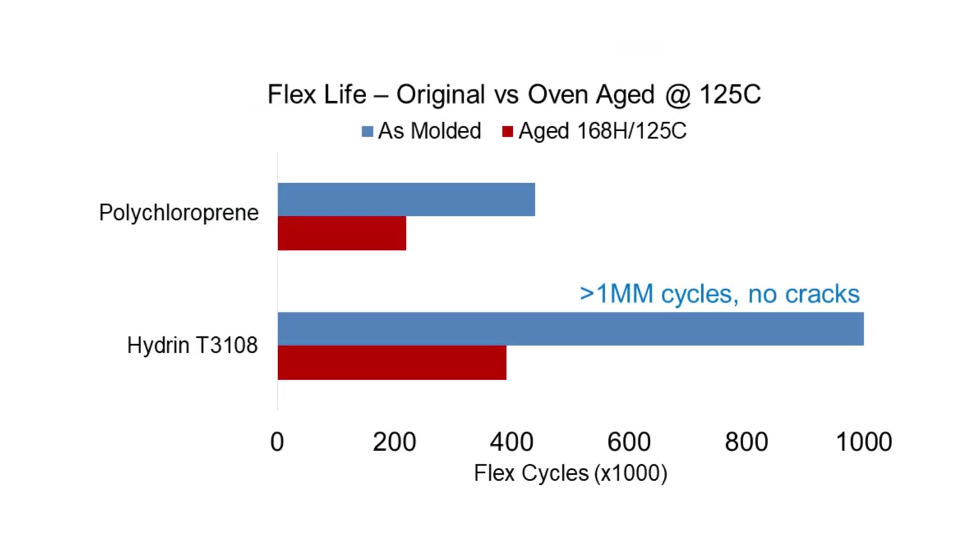When comparing the De Mattia flex fatigue cycles, Hydrin T3108 can achieve more than 1 million cycles without cracking. Even after aging the samples for one week at 125 degrees Celsius, Hydrin T3108 retains its superior flex life over CR.